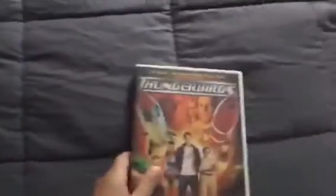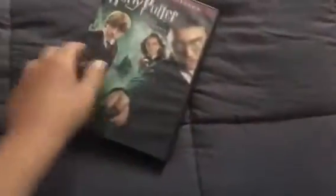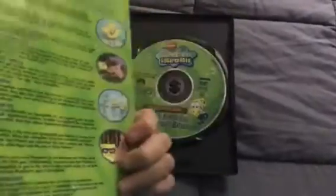Now moving on to the DVDs. And here's the last DVD I have. This DVD was originally purchased at Wonder Books.